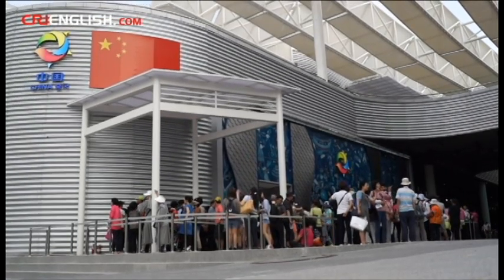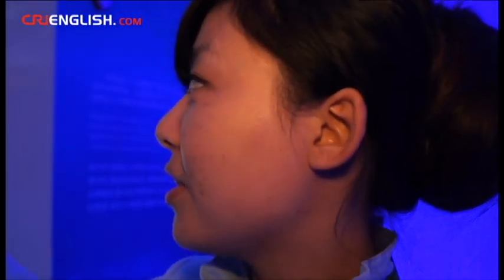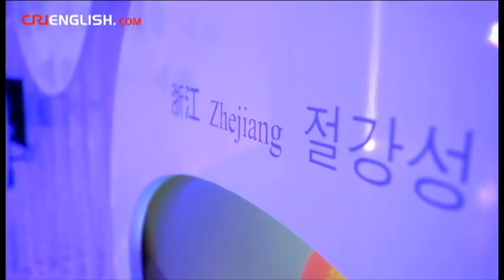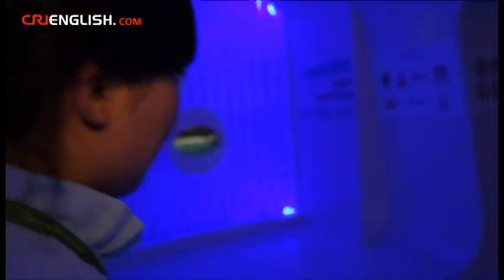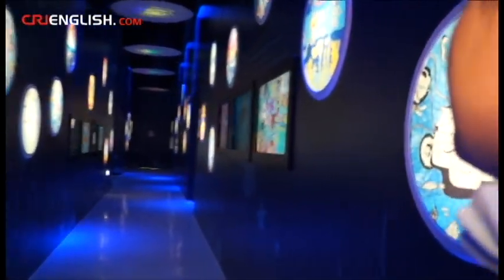Hello, welcome to China Pavilion. Now we are in the first section of China Pavilion, and the theme is 'One Ocean, One Home.' Jai Fan is from East China's Shandong Province. She works at the Chinese Pavilion as a volunteer, introducing the exhibition to visitors — and there's a lot to talk about.